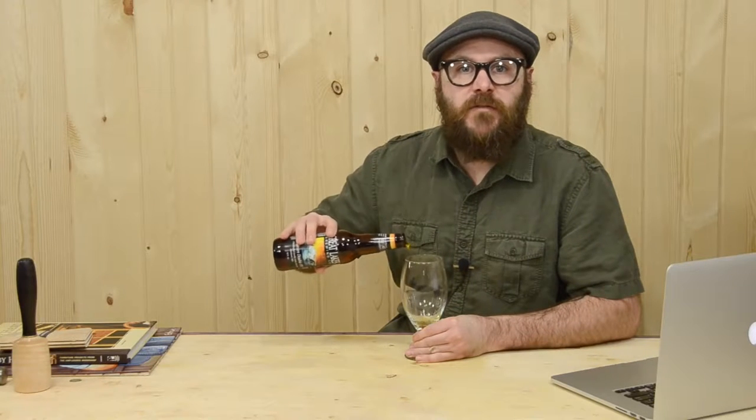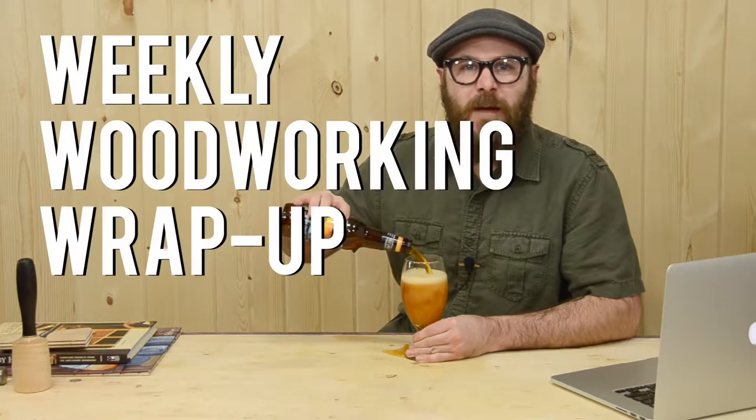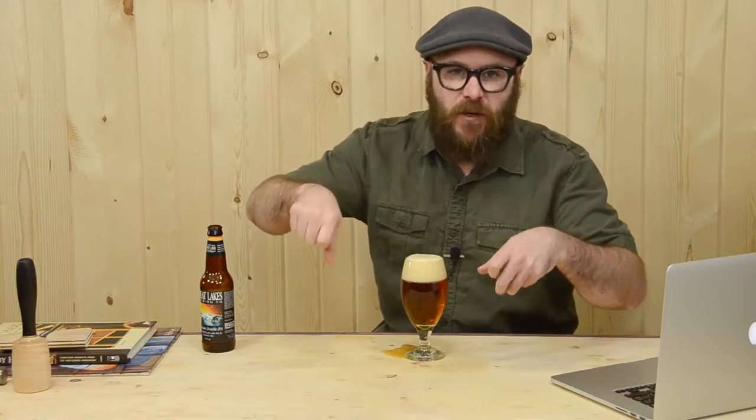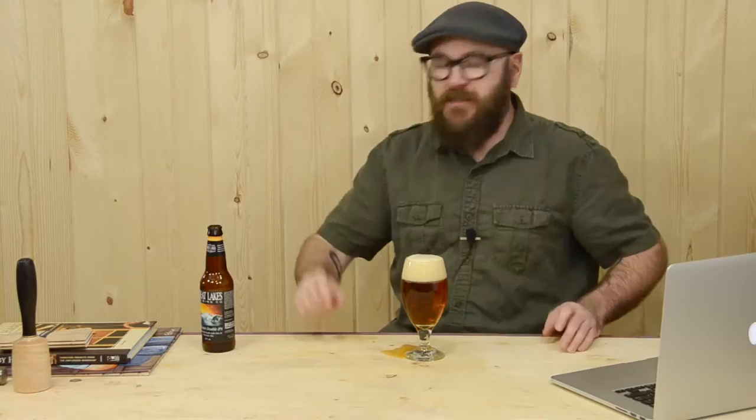Hello, it's April 10th 2014, episode number 14 of Weekly Woodworking Wrap-Up Review. I get a lot of complaints on my pouring technique — that I should be tilting the glass at a 45 degree angle and pour down the side depending on what type of beer it is. The no-look, that's my pouring technique. No more complaints. Today I've got a Chill Wave Double IPA by Great Lakes Brewing Company out of Cleveland, Ohio, just down the road from me.